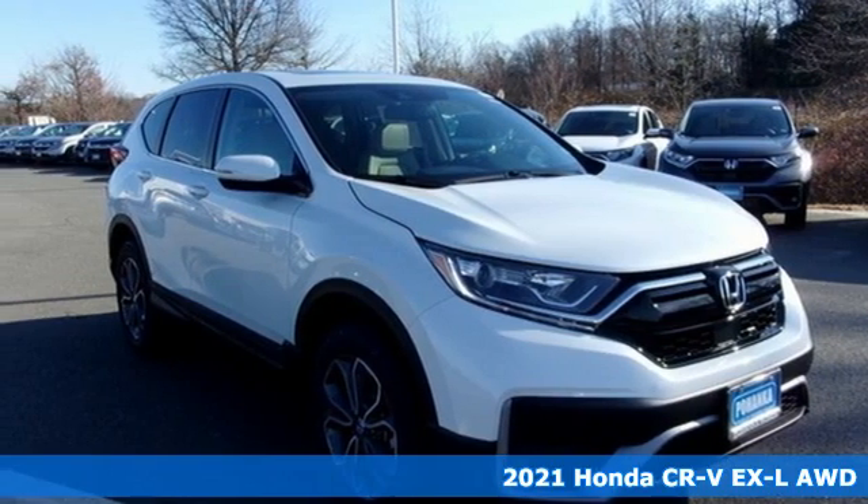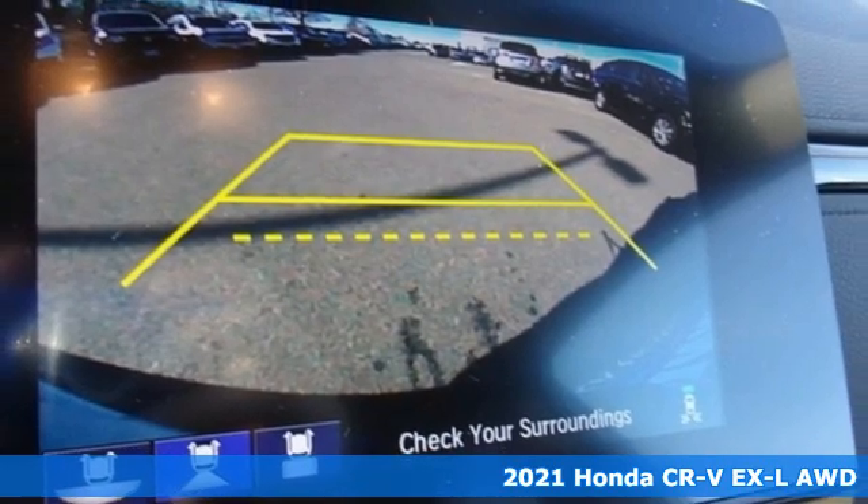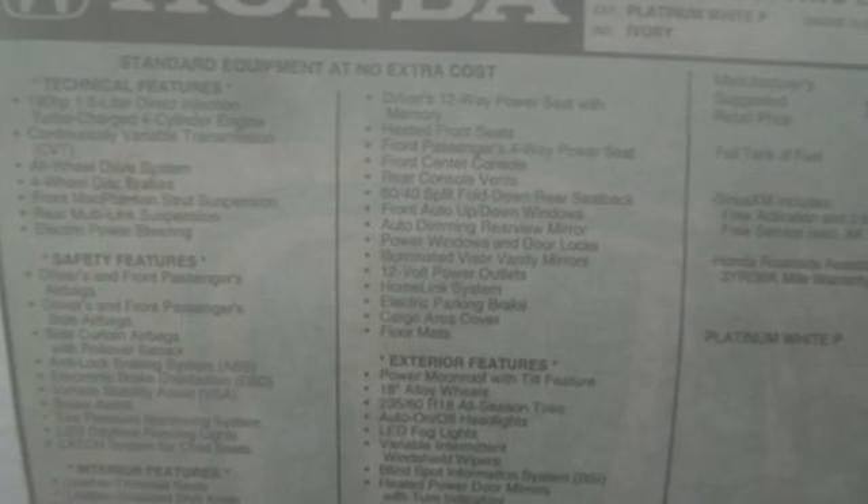It's a new 2021 Honda CR-V. Check out this CR-V's fuel efficiency numbers, safety measures, and cargo capacity and you'll be glad to drive it for the long haul.